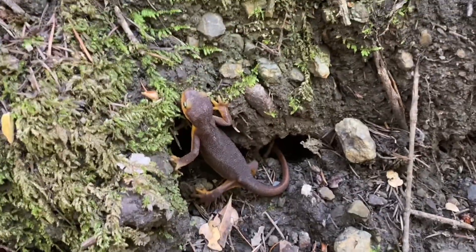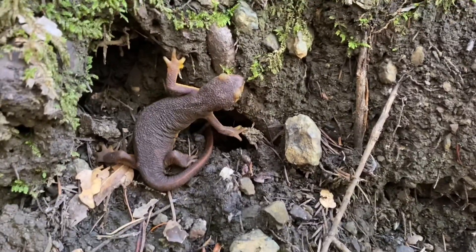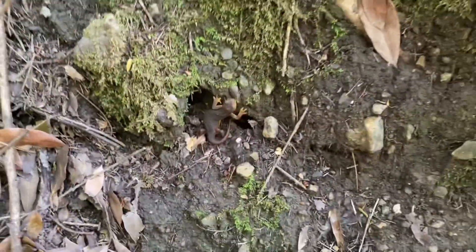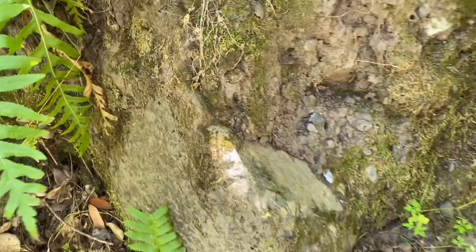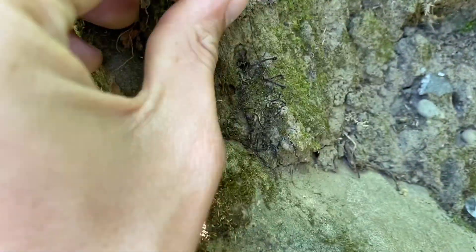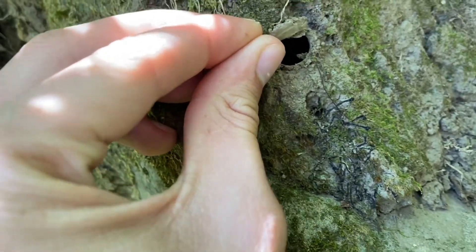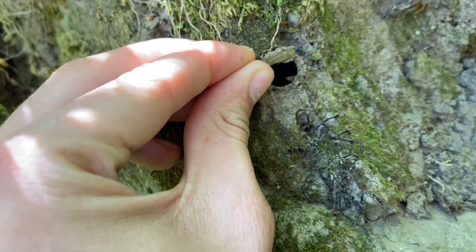There's a newt walking around out here. Here's a burrow right here, but this one belongs to Aeliodipus californicus and not the Aptosticus that we're looking for, so I'll leave it alone.